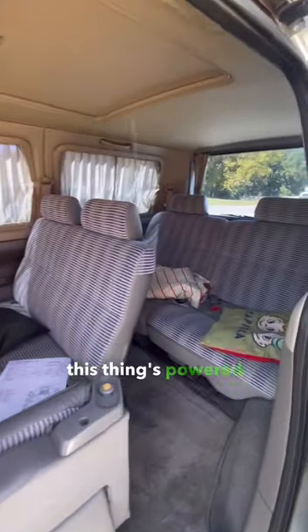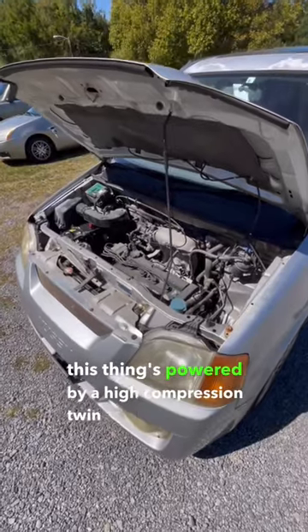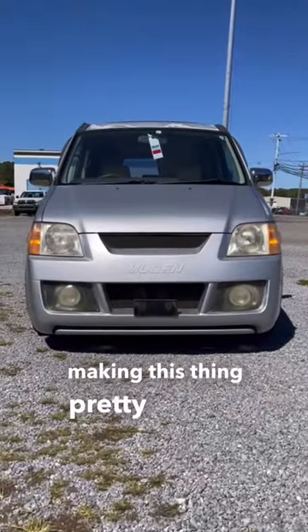And to top it all off, this thing's powered by a high-compression twin-cam B20B engine, making this thing pretty peppy.